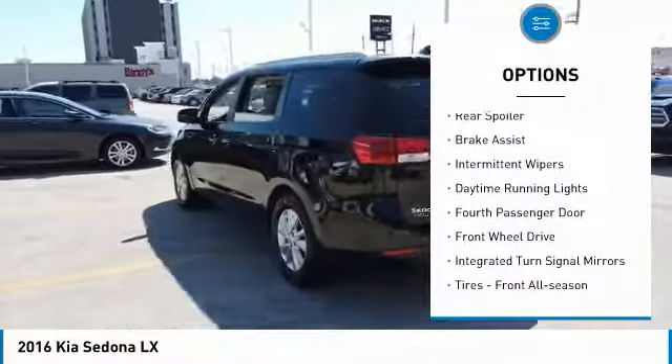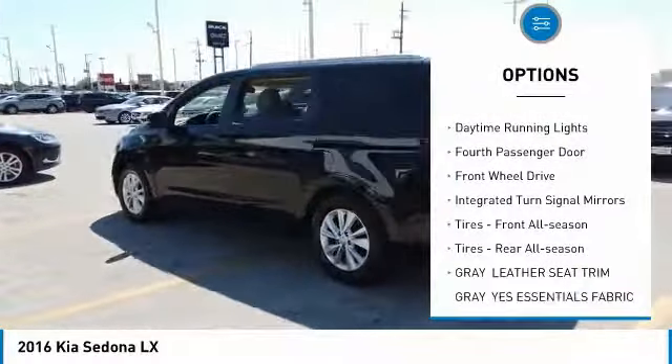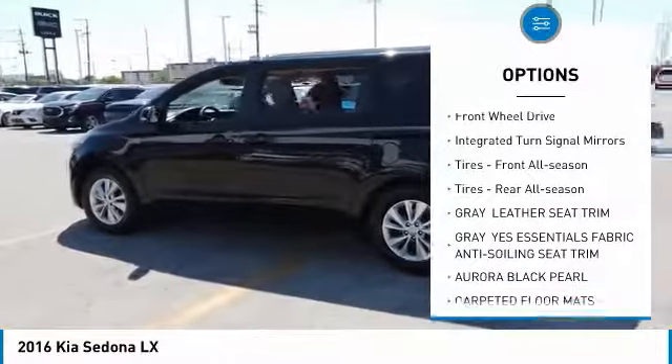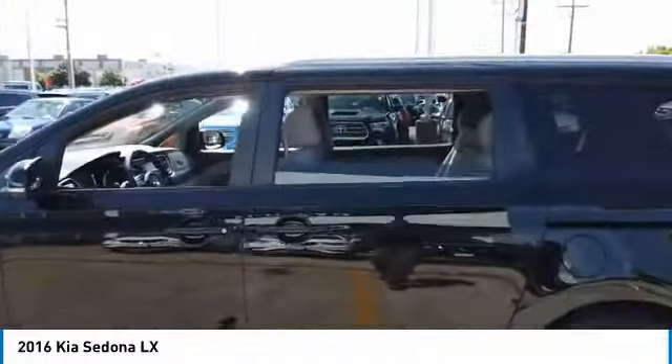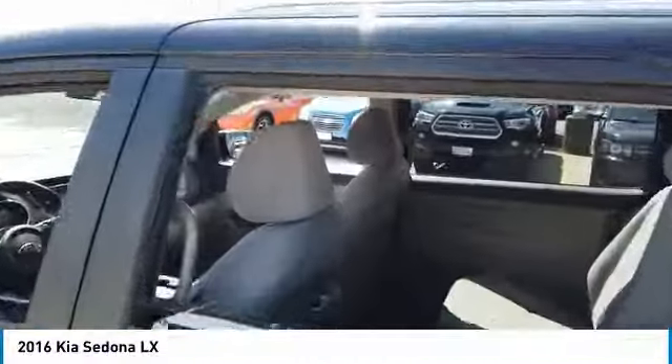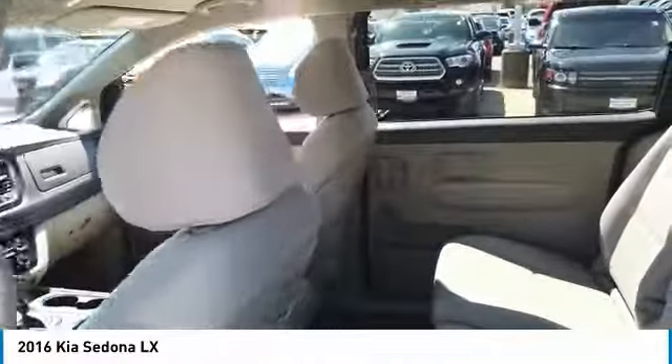Aluminum wheels, rear spoiler, brake assist, intermittent wipers, daytime running lights, fourth passenger door, FWD, integrated turn signal mirrors, tires front all season, tires rear all season.